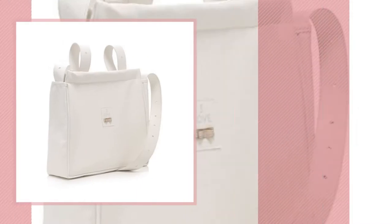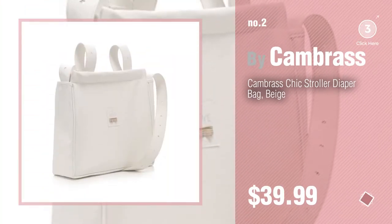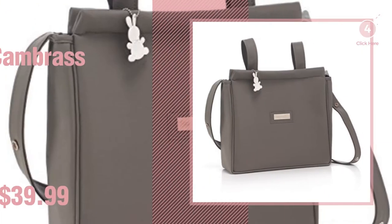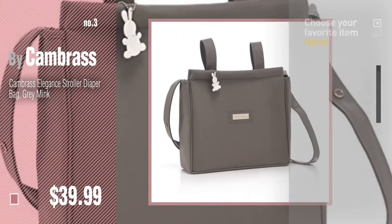Number 2: another great product by Kame Brass. Number 3: get your favorite baby products now — just click this circle in the corner.